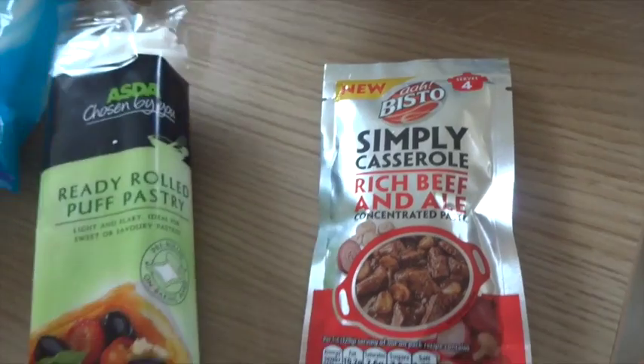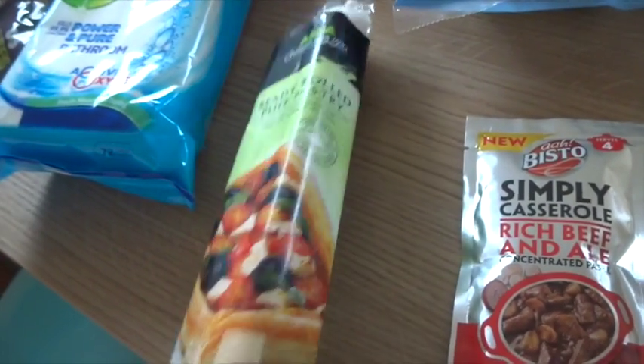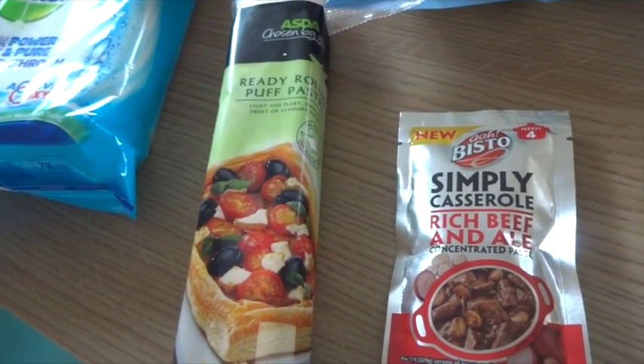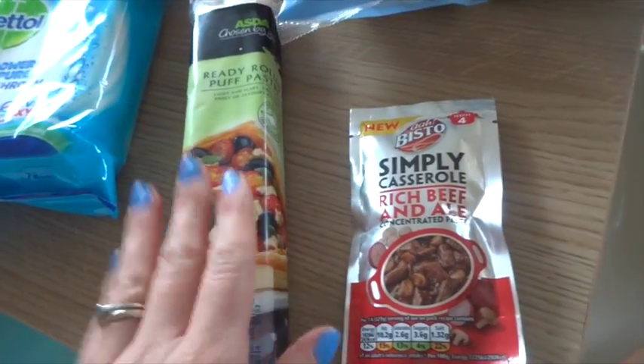Some ready-rolled puff pastry. That was actually cheaper than the other brand, so I thought it just made sense to get that one.